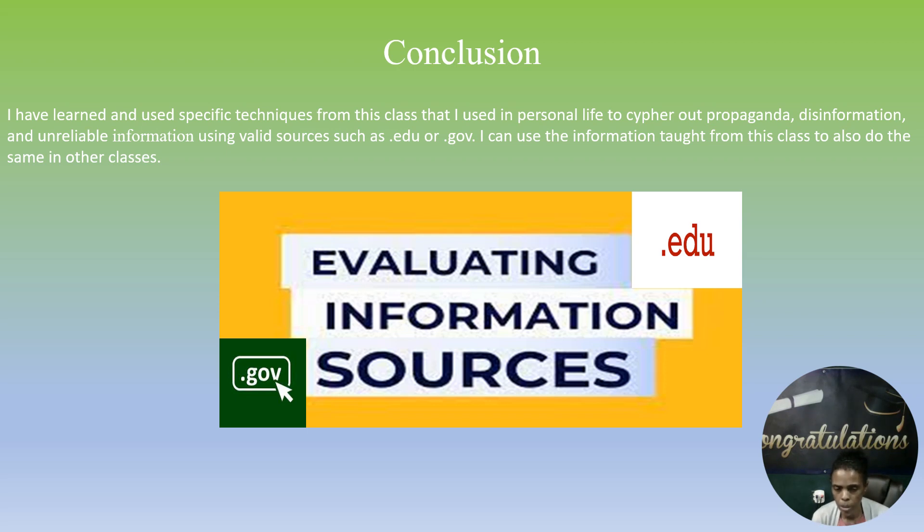In conclusion, I have learned and use specific techniques from this class in my personal life to identify propaganda, disinformation, and unreliable information. By using valid sources such as .edu or .gov, I can use the information taught in this class to do the same in other classes.